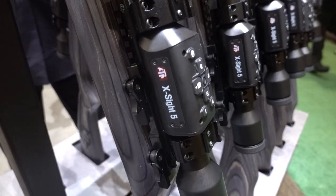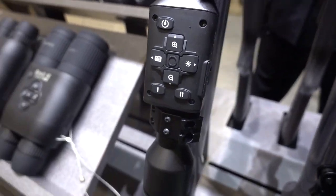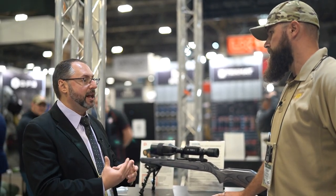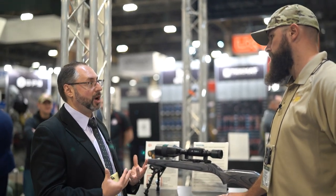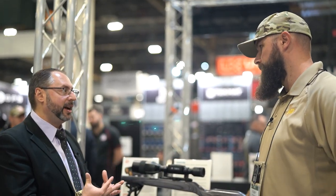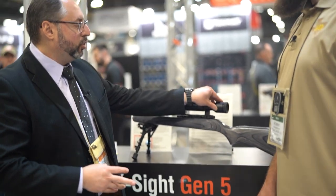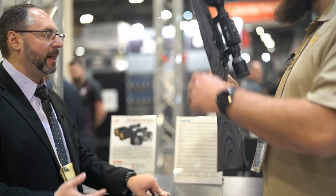ATN introduced an entire new platform. They had Obsidian 4, and now they're transitioning to the generation 5 platform. In comparison, the previous generation was only a dual-core processor; now they have a quad-core processor with new boards and sensors. They redesigned the entire thing — slimmer, more ergonomic, using a new rounded OLED screen so you have a rounded image.